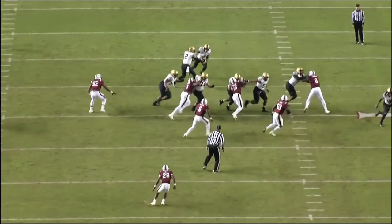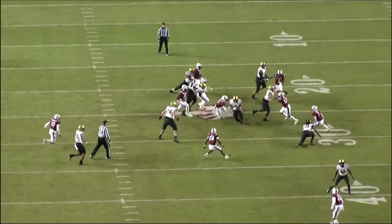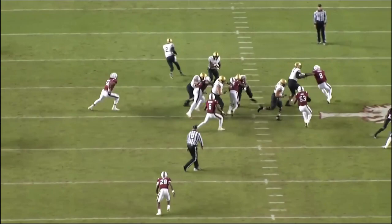Look at this play — vision, right? Does a good job cutting back, falling forward at the end. He understands blocking assignments, he understands the lanes that are supposed to be there. Pressing the line of scrimmage is what I like — really hiding himself from the linebackers. He's got enough burst to get through that hole. You don't need elite traits to be a good running back; you just need to find your hole.